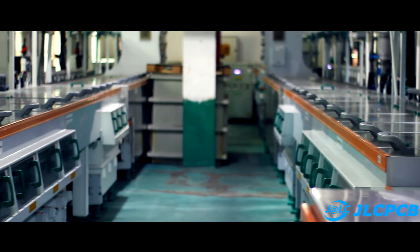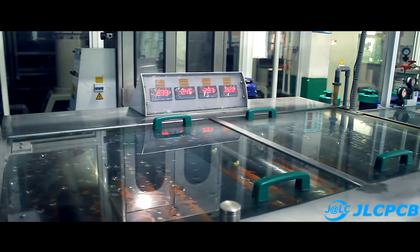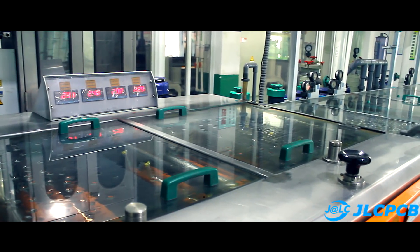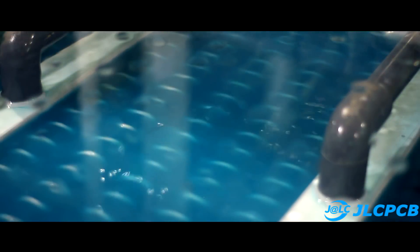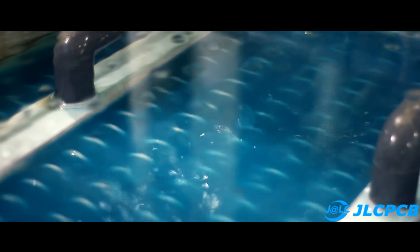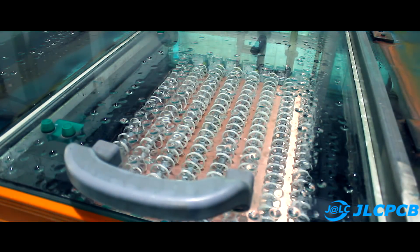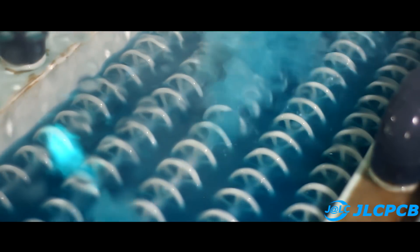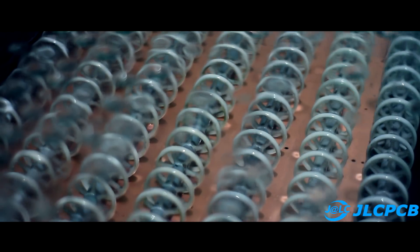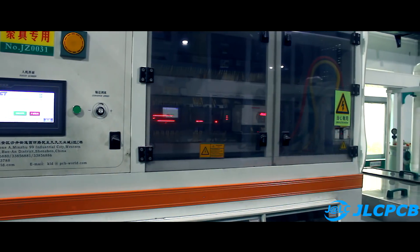The fourth stage is deposition. At this stage, the primary metallization of the holes is formed. Metallization is a very important step when creating double-sided or multi-layer printed circuit boards — it makes it possible to transfer an electrical signal to the next layers of the board. After this process, the boards are thoroughly washed and dried.